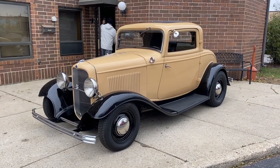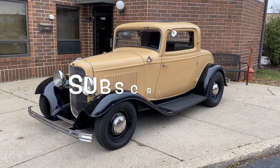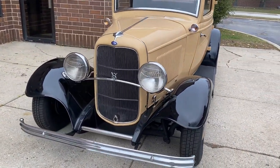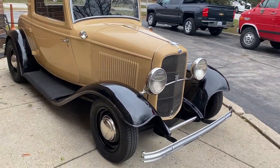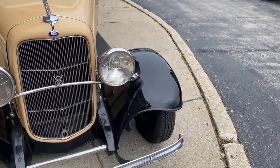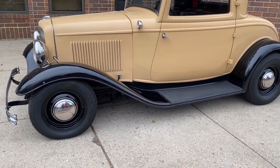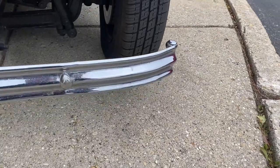Up for sale: a 1932 Ford three-window coupe. I'm going to walk around it, tell you about the car, fire it up, and then drive it. If you enjoy the video please leave a like and subscribe to the channel. It's a California car finished in a beautiful tan with black fenders. It has disc brakes, a Ford 302, C4 automatic, and a Ford nine-inch rear.